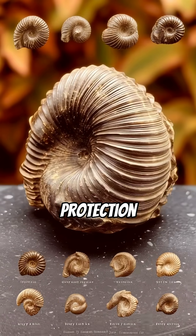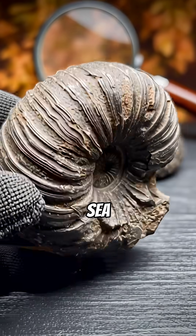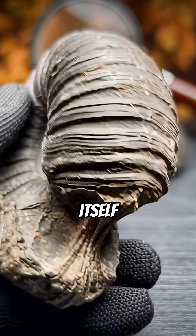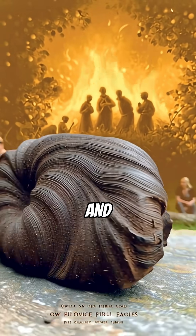Folklore claimed they offered protection, but science reveals their true power. They record ancient climates, sea levels, and the story of evolution itself. One small fossil holds immense knowledge, bridging myth and science.